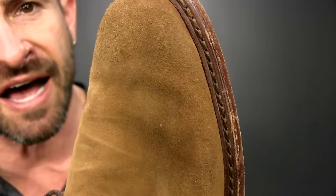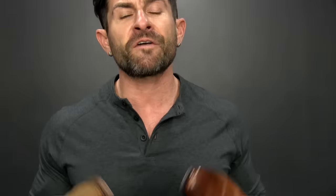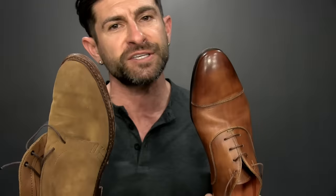With the Goodyear welt you'll see stitching on the outside of the shoe, and the upside is that it's very easy to resole — you can take them to a cobbler. With the Blake stitch, you don't see it because the upper is attached to the sole on the inside, making them more flexible and usually more comfortable. At the end of the day, if you've got stitching on the bottom of the shoe, chances are it's a high-quality shoe.